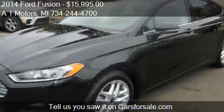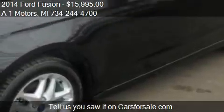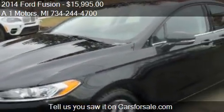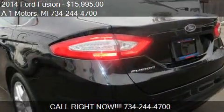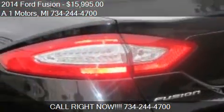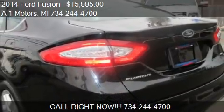Call us at 734-244-4700 or stop by our lot. Find us at 2619 North Telegraph Road in Monroe, Michigan, on our website, or check us out on carsforsale.com.